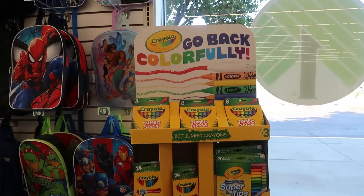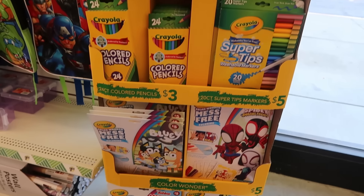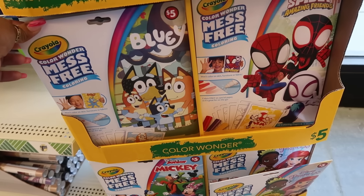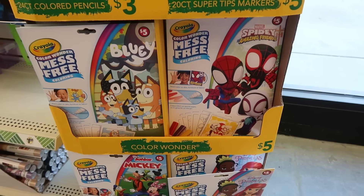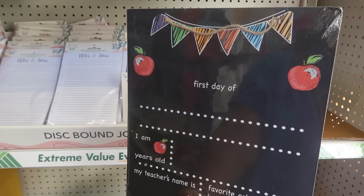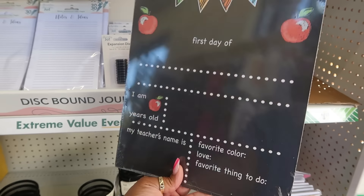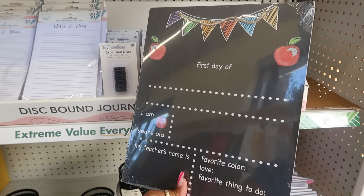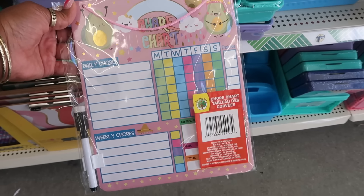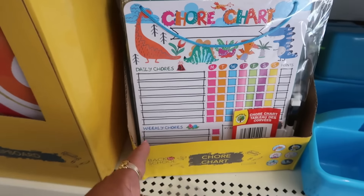They're starting to put out their back-to-school stuff right here. You've got the jumbo crayons, colored pencils, washable markers, and mess-free coloring — those are five dollars. Spider-Man, Disney Princess, Mickey Mouse down there. And then you have this cute 'First Day of School — I am blank years old' sign. I love when kids do pictures with teachers using these on the first day. This chore chart is really cute with the avocados — daily chores, weekly chores, and a point system on the end. They also have one with dinosaurs.